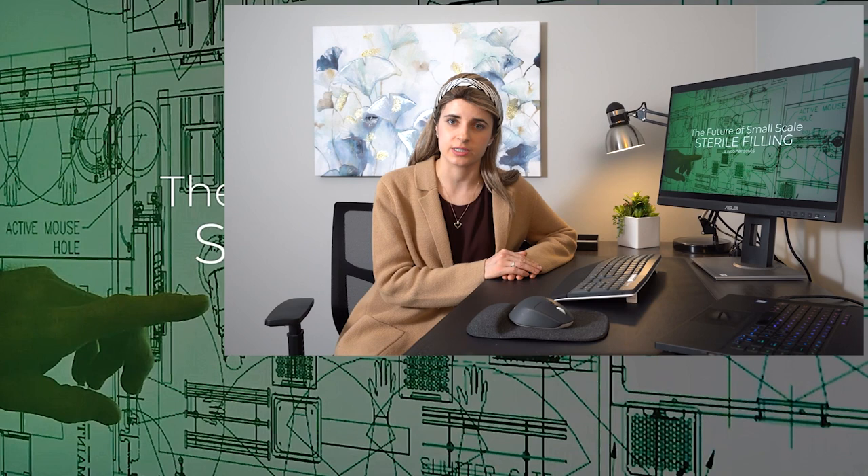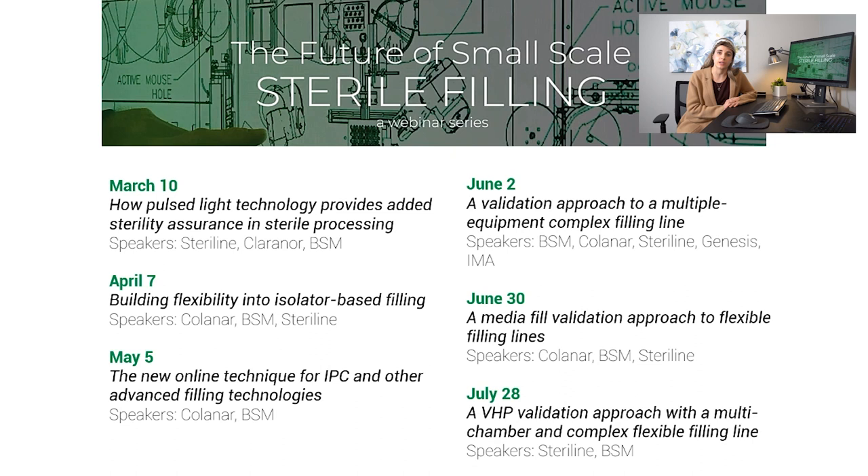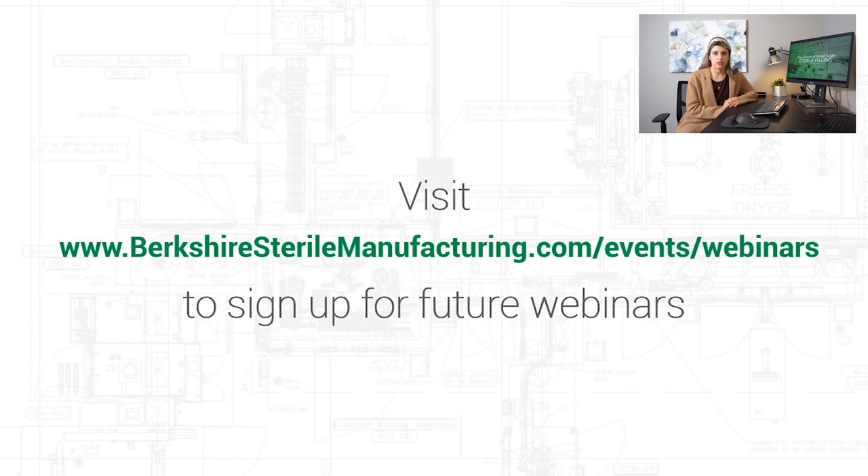That concludes this seminar, the first in a series of webinars on this flexible filling system. I urge you to join us for the future webinars as part of this series. Here I have listed the full list of webinars that will be part of this series as well as their air dates and the companies that will be participating. I will be sending you each an email with a sign-up link to each of these events following the end of this webinar, but you can also sign up directly by going to BerkshireSterilem Manufacturing.com/events/webinars.